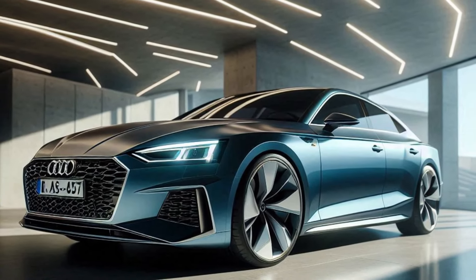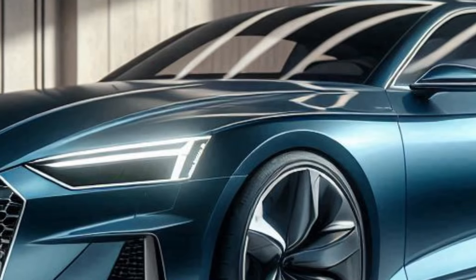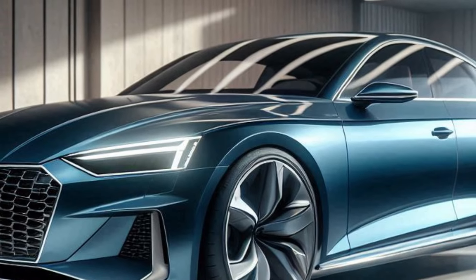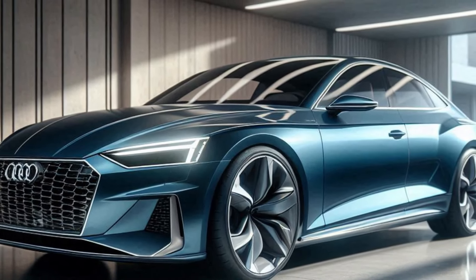Moving to the side, you can see the wide body design that gives the A5 Sportback an imposing presence. The sleek lines and aerodynamic contours add to its futuristic appeal, while the larger wheels and lower profile give it a sporty and tough appearance.